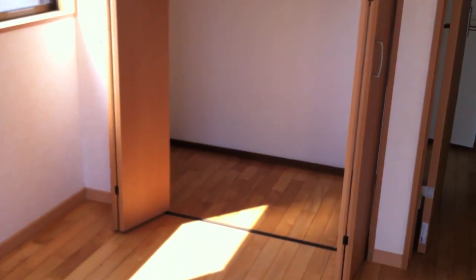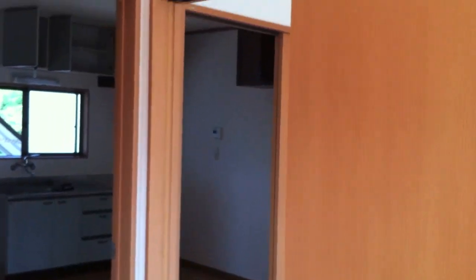The closet there is a pretty decent size. It'll fit a single person's or possibly two people's worth of clothes and stuff, as long as they're not a collector of fashion. But yeah, pretty cool apartment.